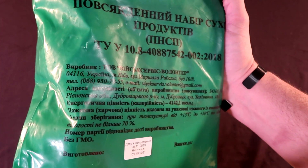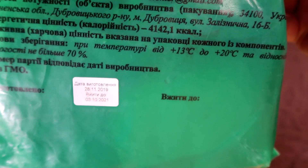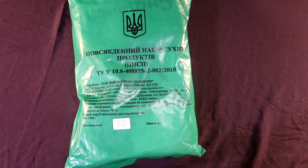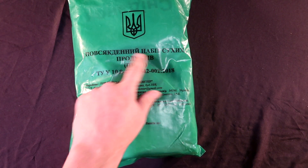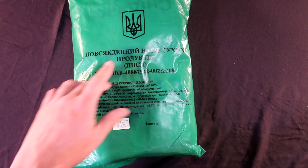This was produced November 28th of 2019 and is good till October 3rd of 2021. After running Google Translate on it, the headline basically says 'everyday set of dry products.' These are just some initial letters and it seems to match up with what this says. There's also what looks like a lot number or something of that sort.